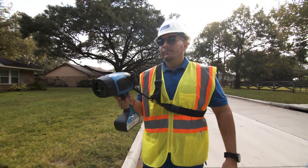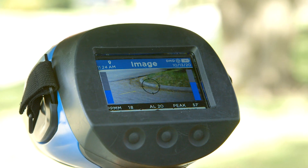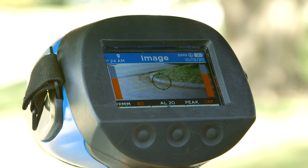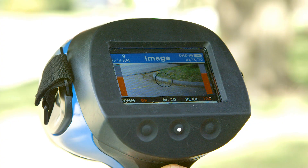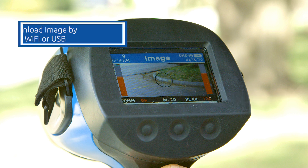While in use, the operator has the option of using image mode. This allows you to have the additional benefit of using the video screen to aim via the targeting icon in the center of the screen. You also have the ability to capture the current image by pressing the center camera button. This image can then be downloaded via either Wi-Fi or USB.